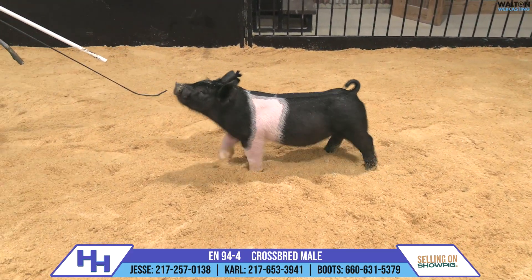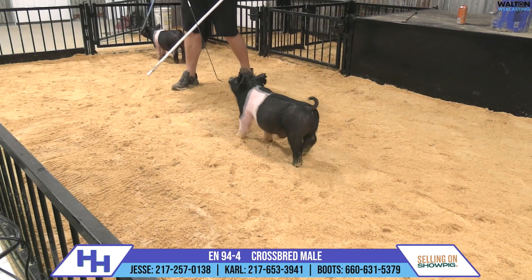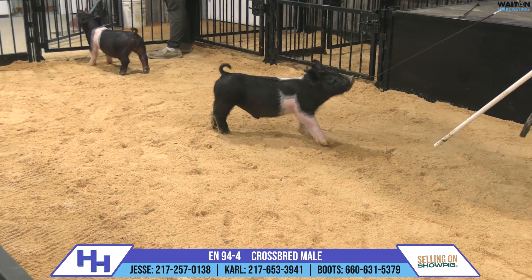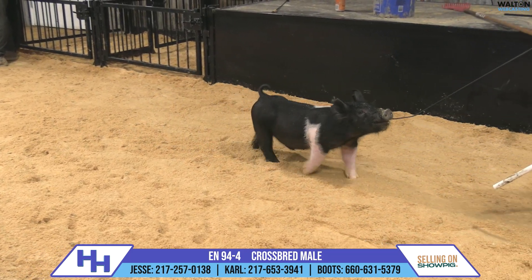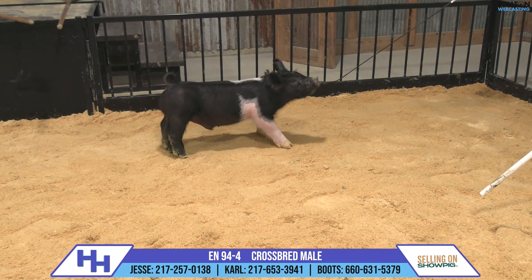I think this pig really represents his parents on paper and certainly represents the commitment here to use Kong and use him hard. It's going to be a lot of fun, and I'm not sure you can make him just stouter and more durable looking than this one, while at the same time — for his extra skull and feature — still being really organized in his build.